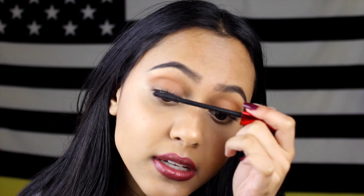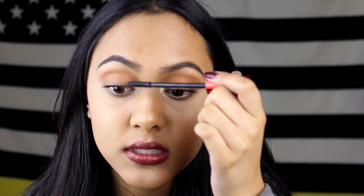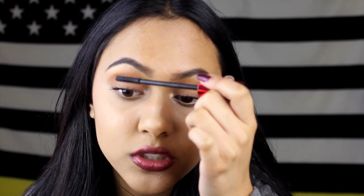This can get messy, but I just go in with a Q-tip and clean it all up. I wait for the mascara to dry and then clean it up because it just flakes off instead of smudging. The problem a lot of people run into is not waiting for it to dry before adding another layer. You really need to wait for it to fully dry.